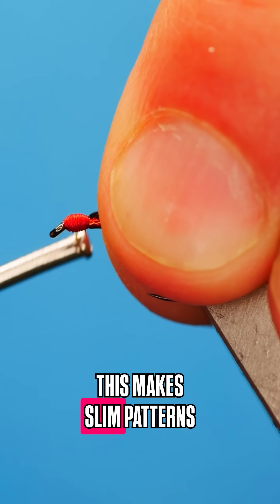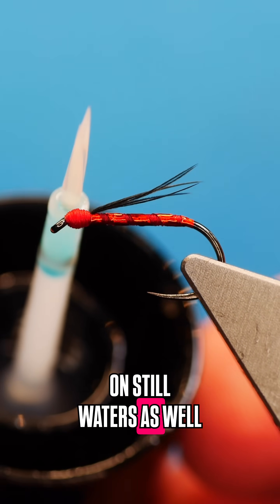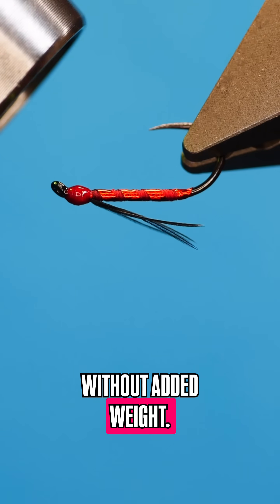This makes slim patterns ideal for getting down quickly in the water column on still waters as well as faster currents on the river, or when fishing without added weight.